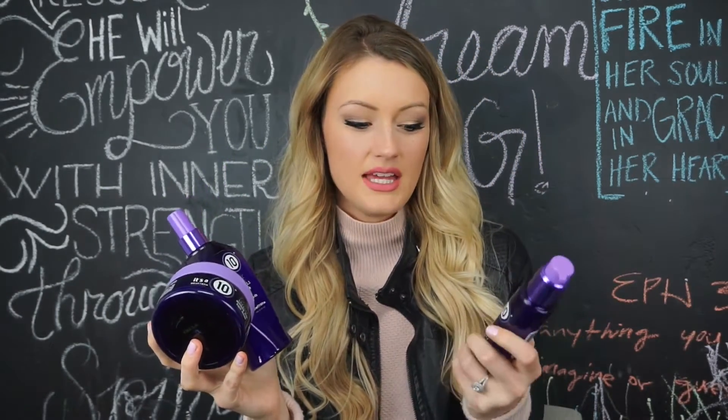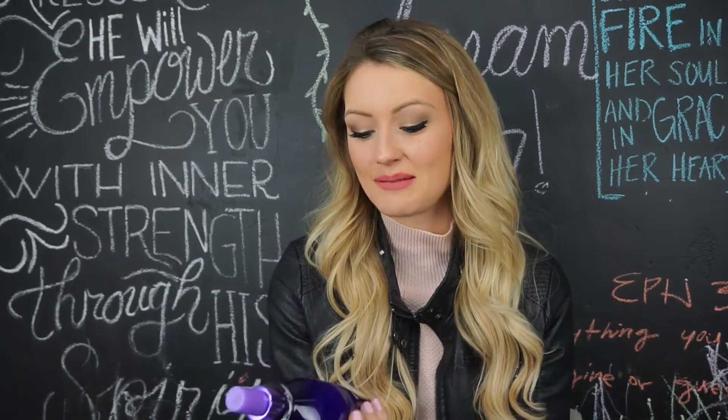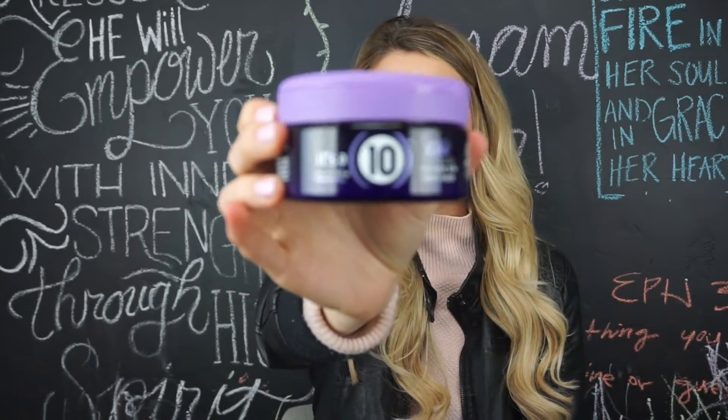So this is the It's a 10 Silk Express Miracle Leave-In. They sent me like this new silk line, which is the purple line. They also have a keratin one, which I think is like the orange right here, and then just their regular one, which is more of like a magenta kind of color. But this is the silk line. I'm honestly not sure what the difference is — I don't know if it's like silky smooth or if there's actually something to do with silk about it. But if you're looking for an incredible leave-in conditioner, this is the one for you. And they also sent me the Miracle Silk hair mask. So this one I just used on my hair last night in the shower and it is absolutely amazing.